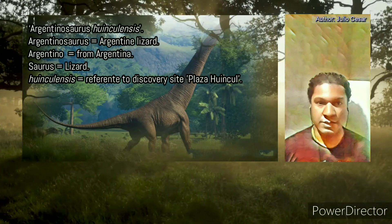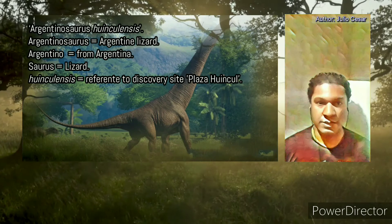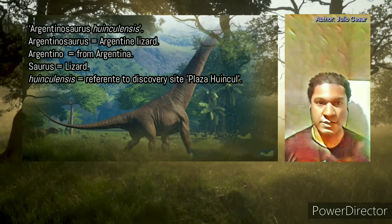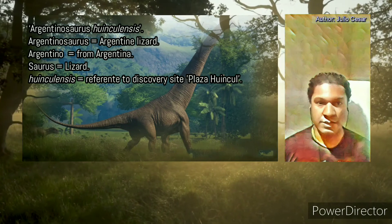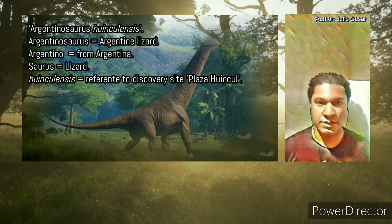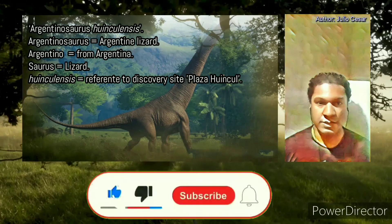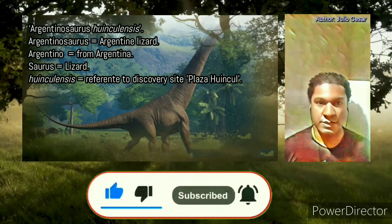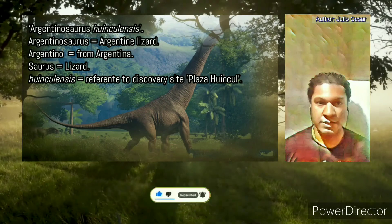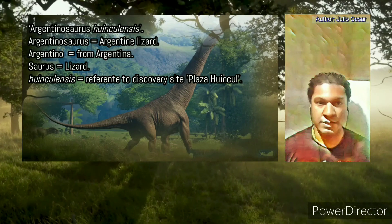The Argentinosaurus is the best candidate to be the greatest creature that has ever walked on the Earth. Its colossal size, height, and elongated form make it an incredible and fantastic being. If you watched the video until now, don't forget to like and subscribe. I hope you enjoyed the video — thanks for watching, see you in the next video, goodbye!